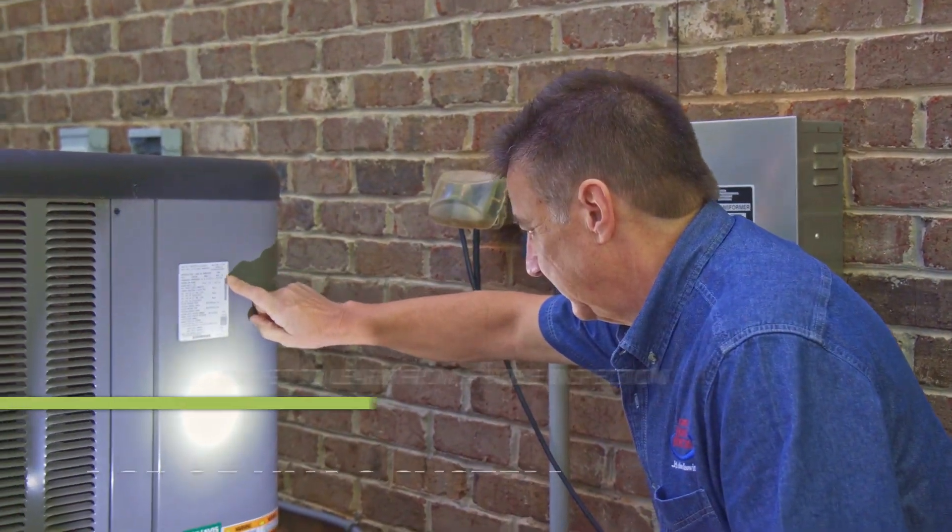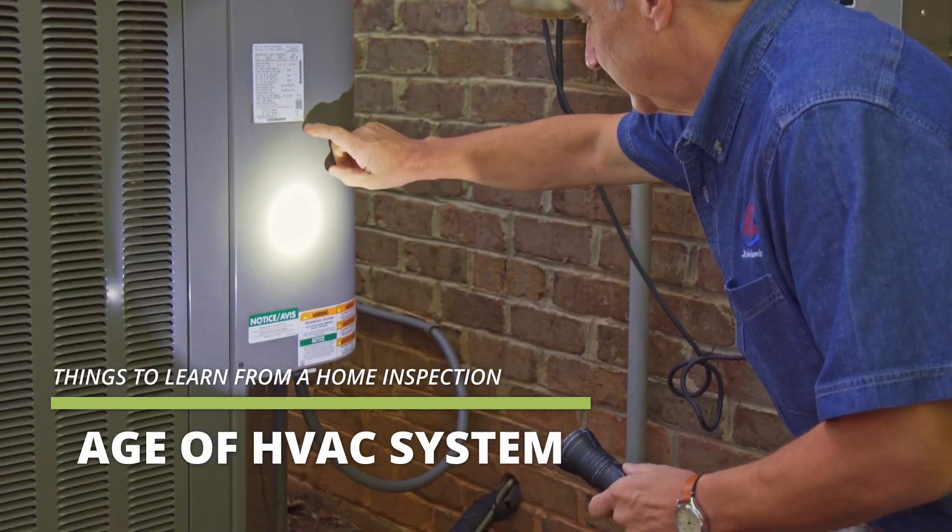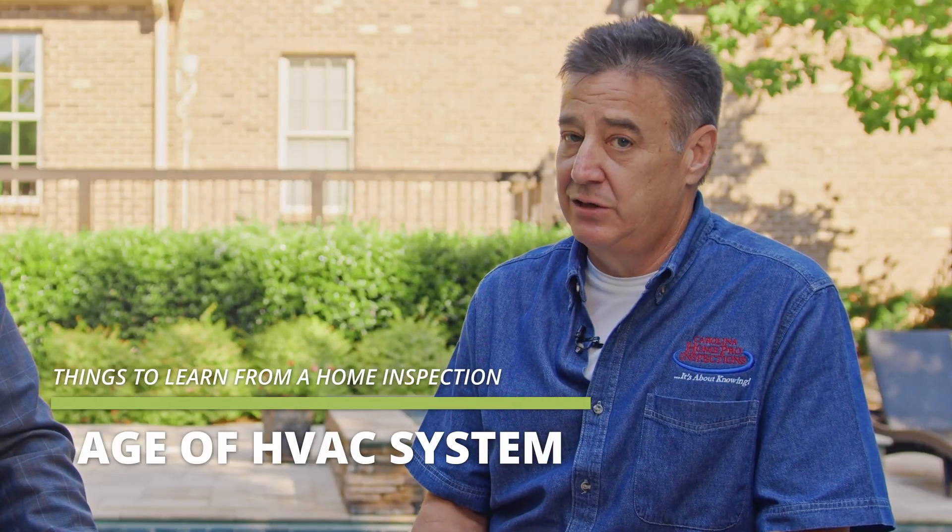Another good thing to ask your home inspector is the age of your HVAC systems, and a good reason for that is budgeting purposes. If you have an HVAC system that is 12, 13, or 14 years old, that system is at the end of its useful life expectancy. You don't want to move into a house with the HVAC working fine and then all of a sudden it goes out in three to four months when you're not budgeting for that.